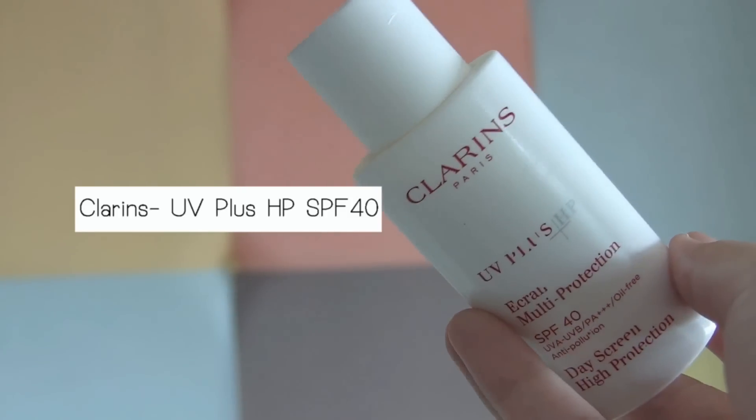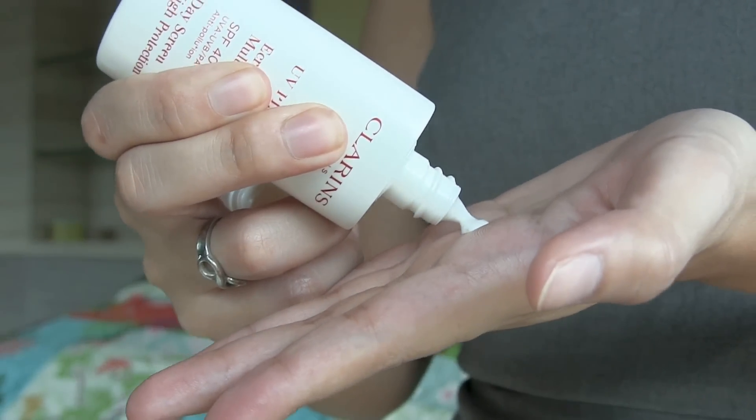Last but not least, sunscreen, to protect your face from sun damage. This is a triple protection against sun, pollution, and daily stresses. It is non-chemical and 100% mineral. Now, you can get started with your makeup.